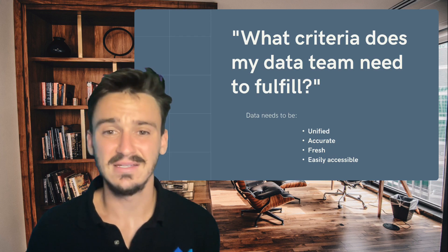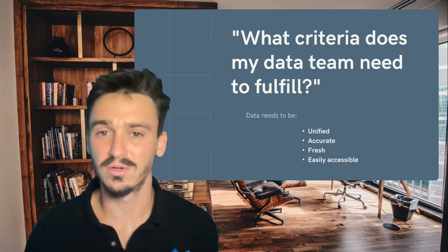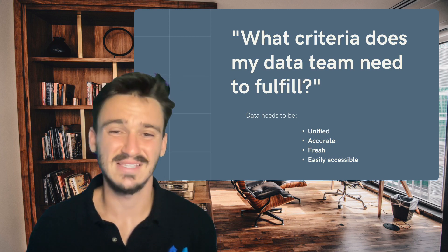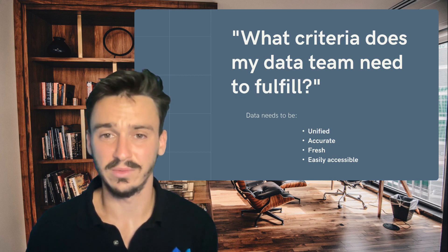Three, data needs to be fresh. If your data isn't up to date and it's months, quarters, or years behind, then people aren't going to be interested in the analysis that you provide. That's why we need to make sure that it's as fresh as possible, whether that means hourly or even a little more frequently.